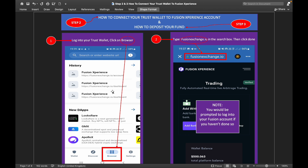Once you have Trust Wallet set up, log in and click on the browser tab. In the search box, type 'fusionexchange.io' and click 'Done'. This will redirect you to the Fusion Experience page. You will be prompted to log into your Fusion account if you haven't done so already.